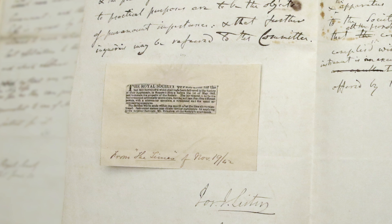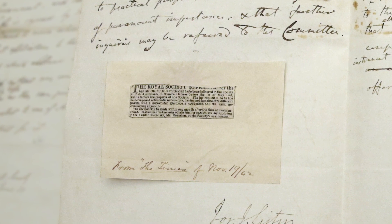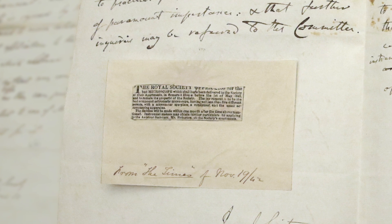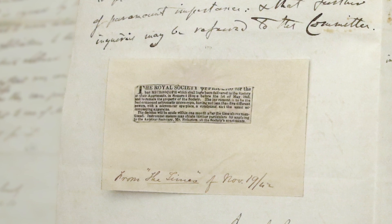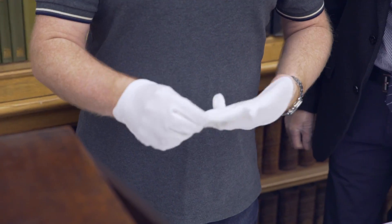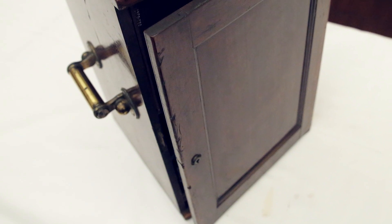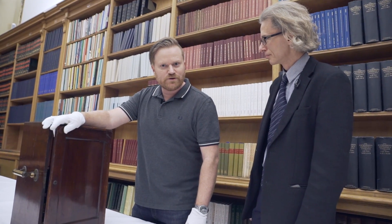Just between you and me, I think if you made a microscope capable of reading that tiny typeface, you probably should deserve the prize anyway — I can't believe how small that is. So who won the competition? What did the winning microscope look like? Here it is. We are going to show you an award-winning microscope, as decided by the Microscope Committee to be the winner of their £100 prize.